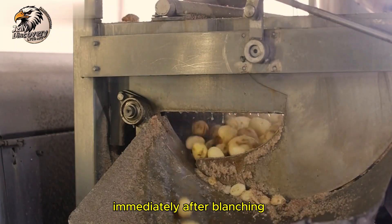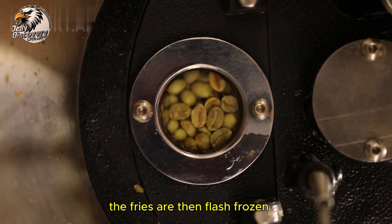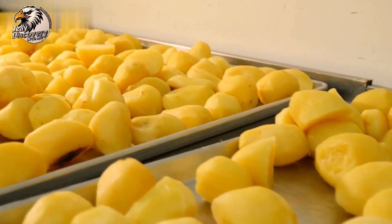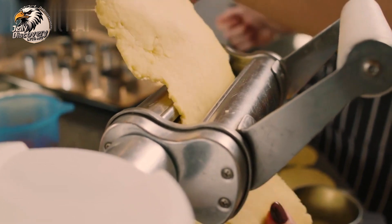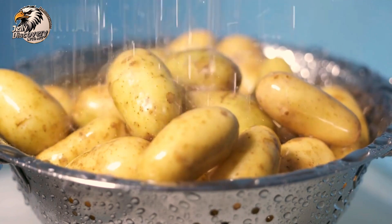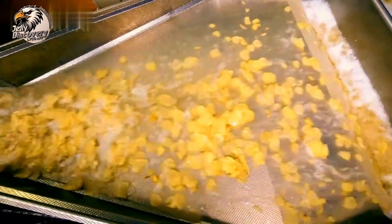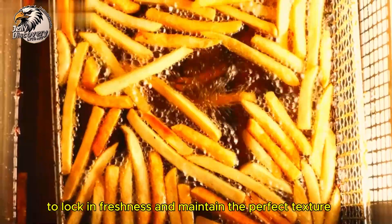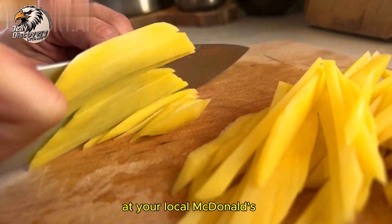Immediately after blanching, the fries are cooled to stop the cooking process and prepare them for freezing. The fries are then flash-frozen at incredibly low temperatures to lock in freshness and maintain the perfect texture until they are ready to be cooked at your local McDonald's.